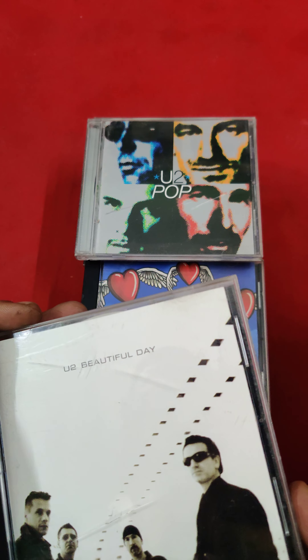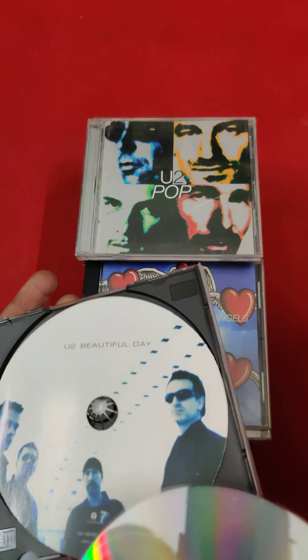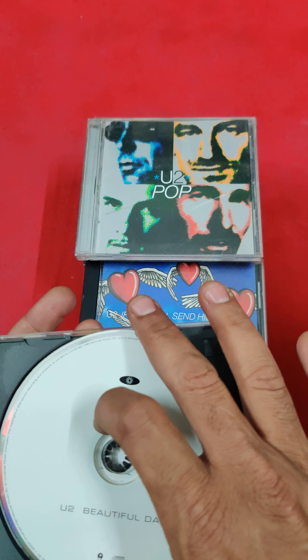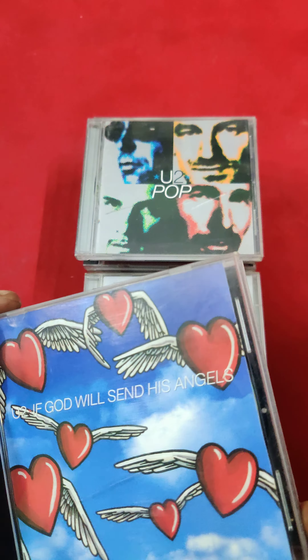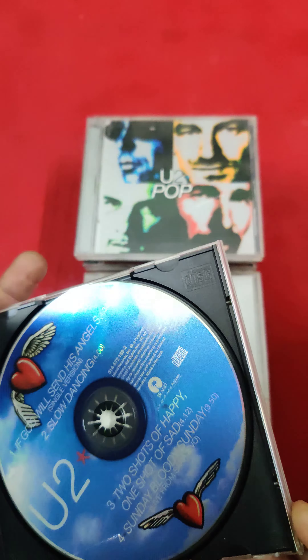Second, I have U2 'Beautiful Day' — this one also, see, it's very good. And U2 'If God Will Send His Angels.'